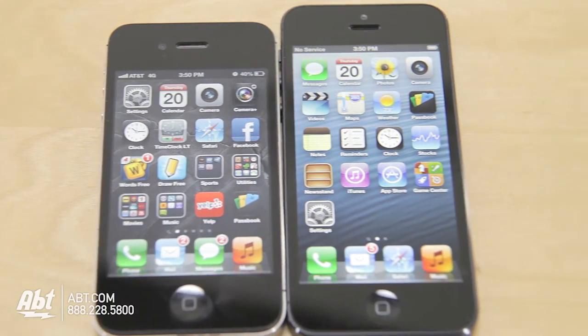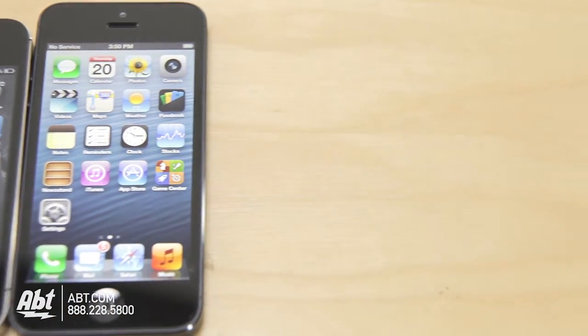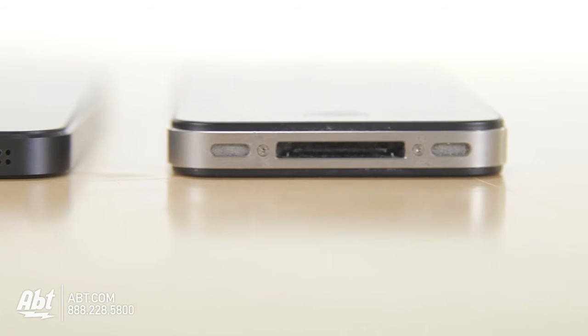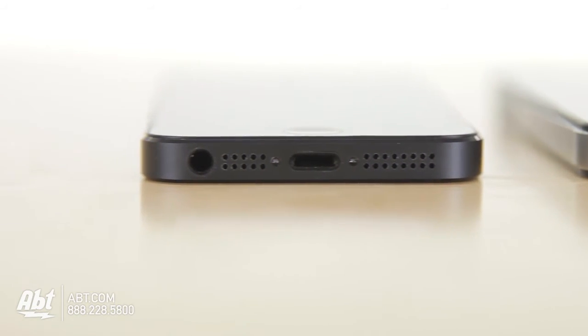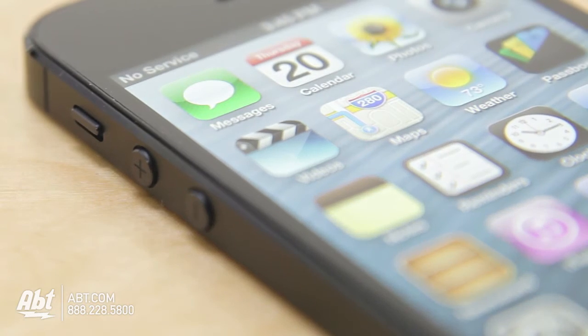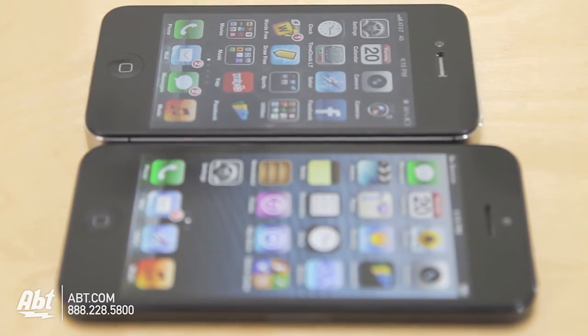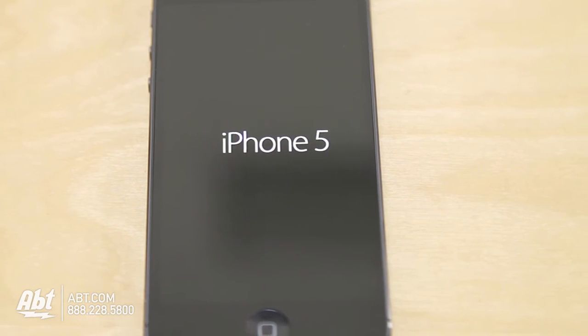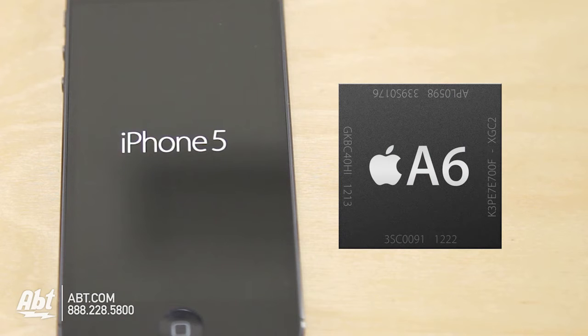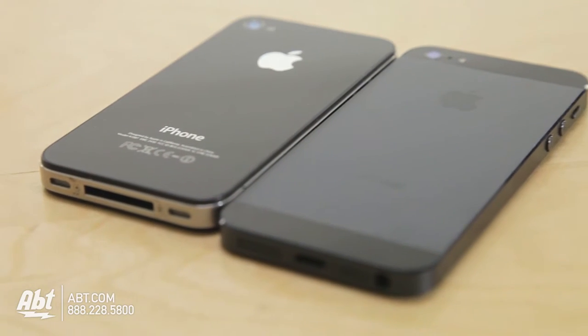There are quite a few differences between the iPhone 4S and the iPhone 5. First, the iPhone 5 is 20% lighter and 18% thinner than the 4S. They upgraded the screen — instead of 3.5 inches, it's now 4 inches with a better resolution of 1136x640. The brains of the unit has Apple's newly designed A6 chip, which is two times faster than the 4S in processing and graphics.